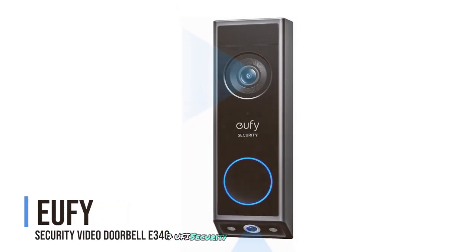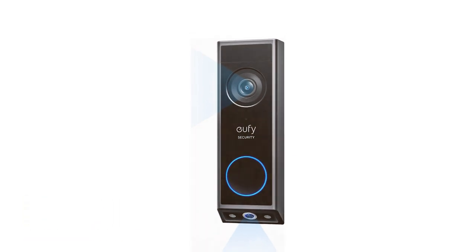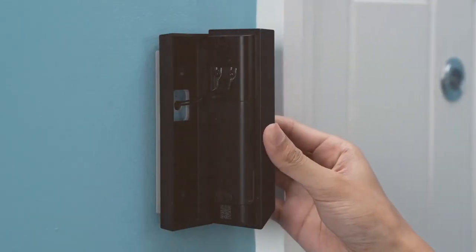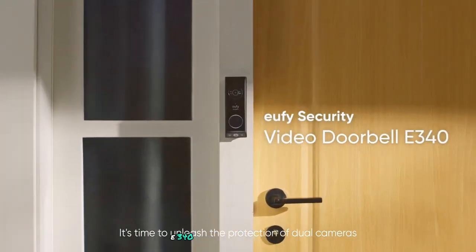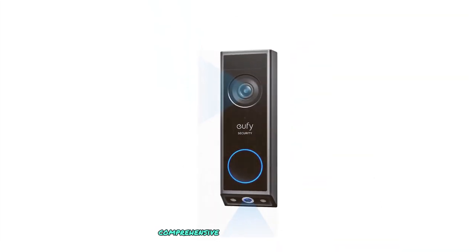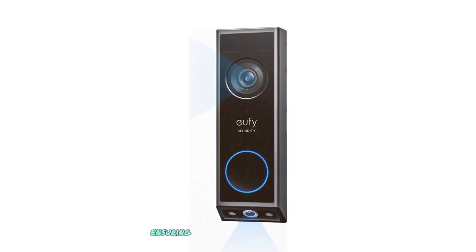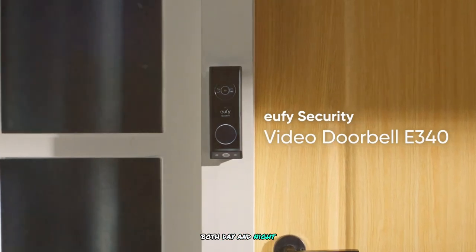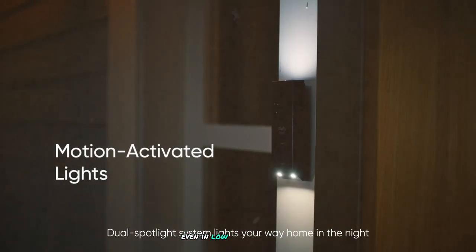Number 7: Eufy Security Video Doorbell E340. The Eufy Security Video Doorbell E340 is a standout in the market, offering a dual camera setup that provides comprehensive coverage of your front door area. This doorbell features 2K resolution, ensuring crystal clear video quality both day and night. The color night vision is particularly impressive, allowing you to see visitors clearly even in low-light conditions.